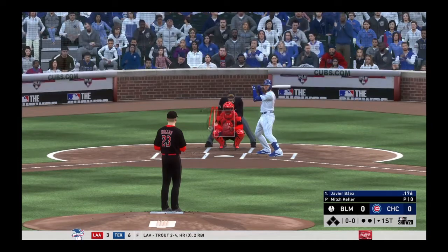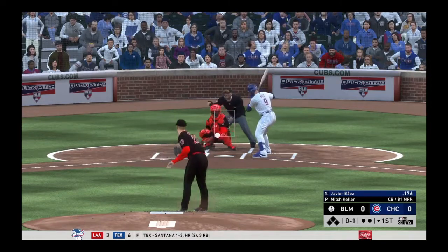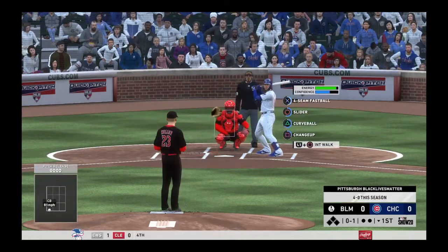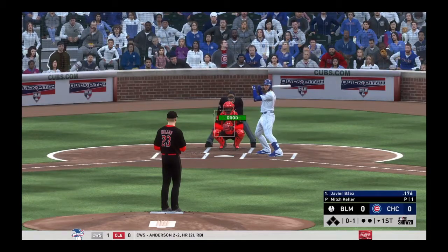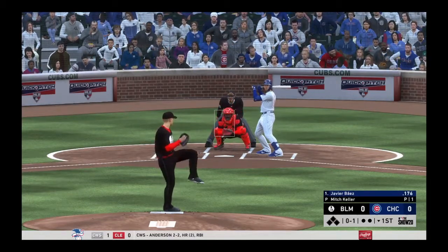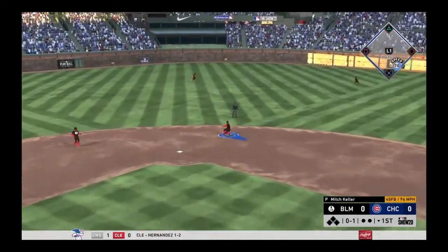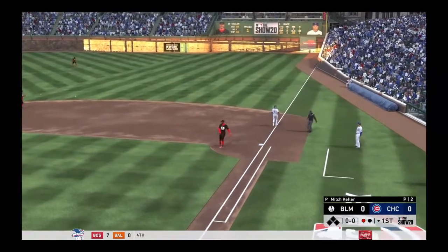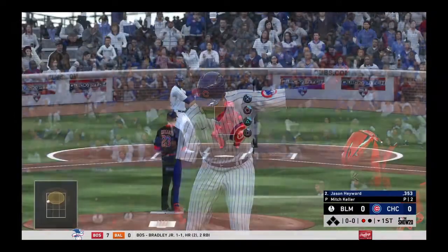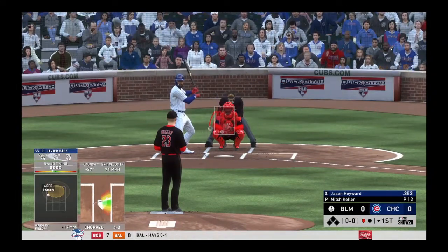Into the windup, here comes the 0-1 — ground it back up the middle, he's got it, and that's out number one. Here's Jason Hayward — he had a homer in the ball game yesterday afternoon.